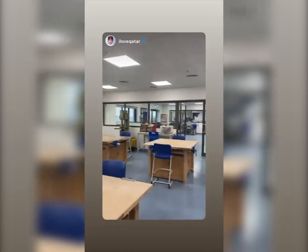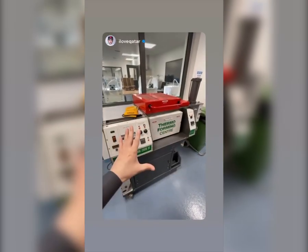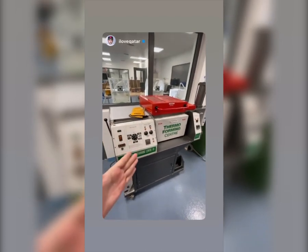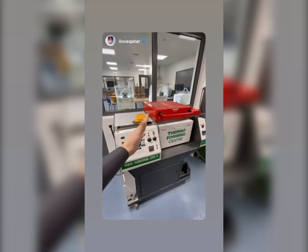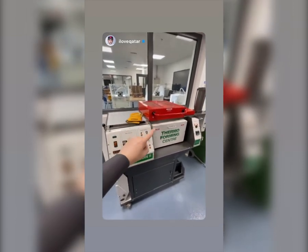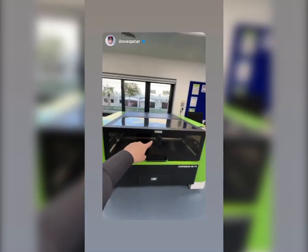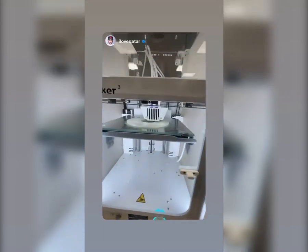Some of you might call this space a workshop — I call it heaven. There are so many gadgets in here. Back in the day I just had a saw, but here they've got thermoforming, a CNC machine, a laser cutter, and 3D printers. Something is actually being made right now!